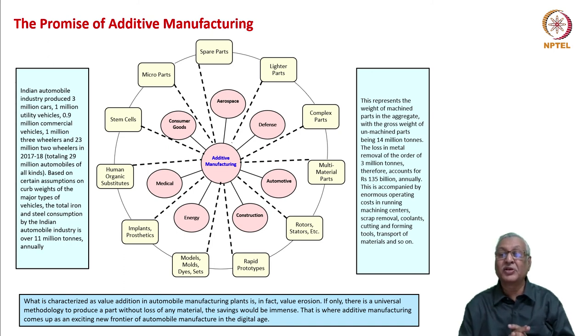This represents the weight of machine parts in the aggregate. If 11 million tons is the curb weight of the machine parts, the gross weight before machining would be as high as 14 million tons. The loss in metal removal — to the order of 3 million tons — is a waste. It accounts for rupees 135 million annually, accompanied by enormous operational costs in running machining centers, scrap removal, coolants, recycling, cutting and forming tools, and transport of materials and waste.